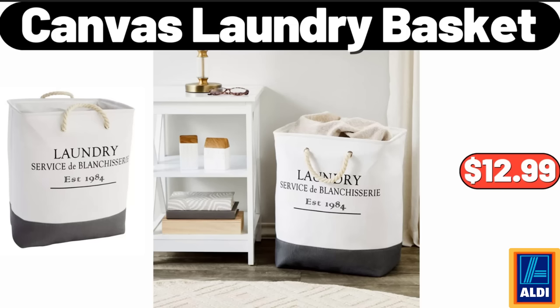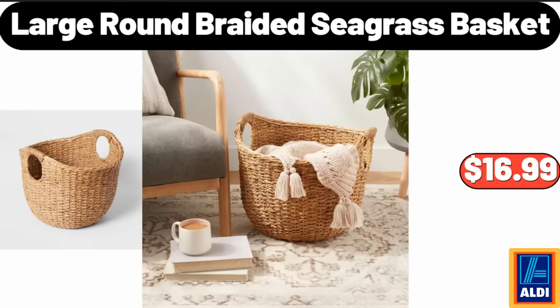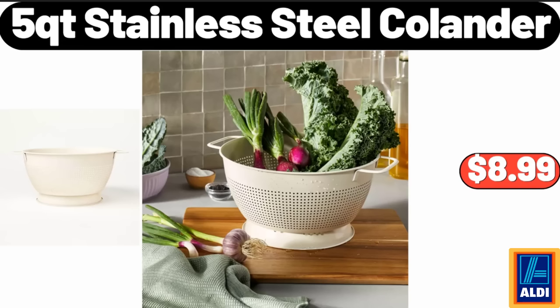Friends, what do you think about the prices of the products? Are they too high? Please share your thoughts with us in the comments. Large Round Braided Seagrass Basket, $16.99. 5 Quart Stainless Steel Colander, $8.99.